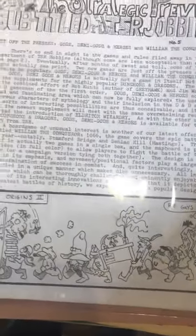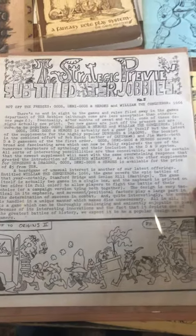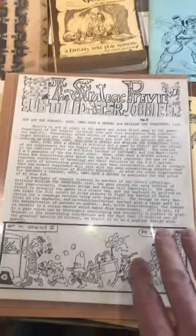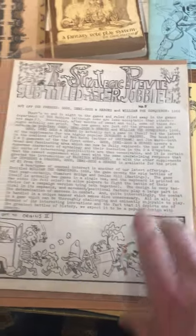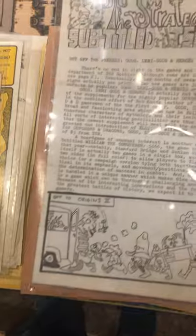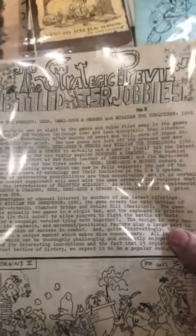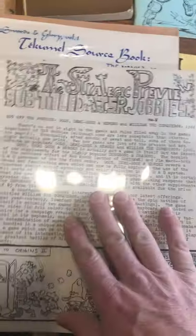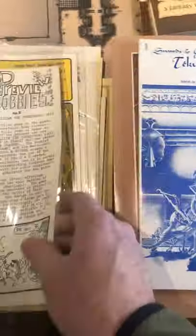Probably the hardest to find item in this lot is going to be this Strategic Preview number five. The Strategic Review, if you're a collector, was the precursor to Dragon Magazine. The Strategic Preview had a very small in-house TSR print run — basically just a mimeographed four-page thing about what's coming up, sent out to TSR staffers only. I think there were six or seven of them. This is extremely rare stuff — you don't see this almost ever — and this is the only one I've ever had in my hands.